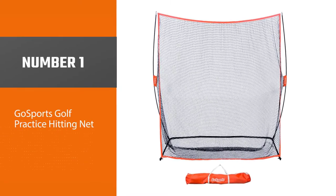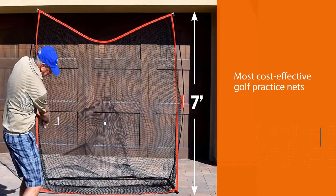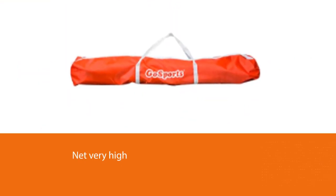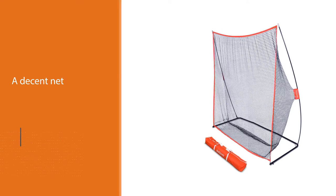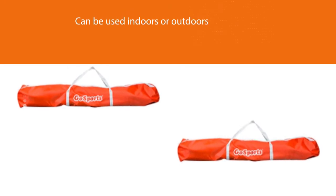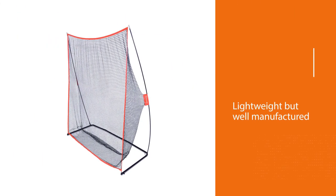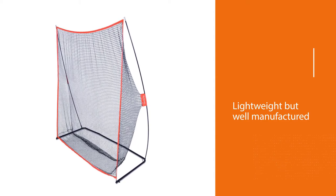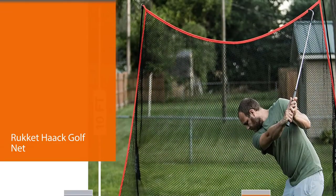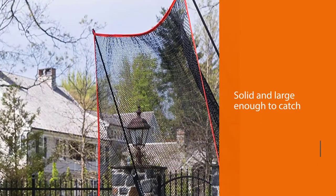Number one, most popular: GoSports Golf Practice Hitting Net. GoSports offers one of the most cost-effective golf practice nets on the market today. Loads of golfers have rated this net very high, carrying a 4.5 rating with nearly 2,500 total reviews. If you have a limited budget, check this net out. It can be used indoors or outdoors and is lightweight but well manufactured. Several golfers have written that this net has held up well over 1,000 swings, which offers buyers peace of mind.